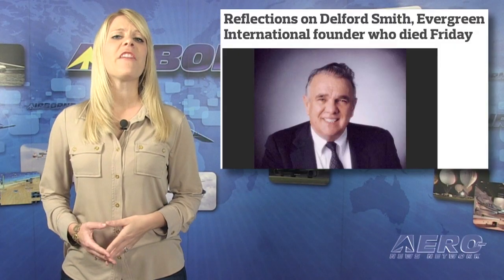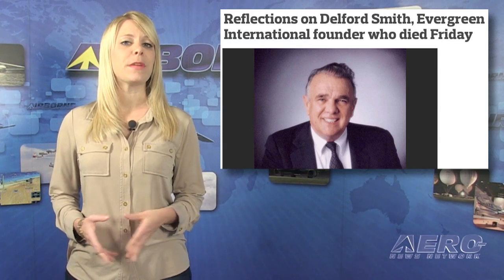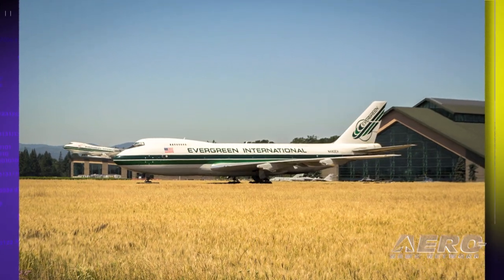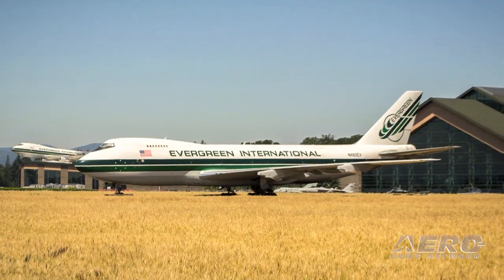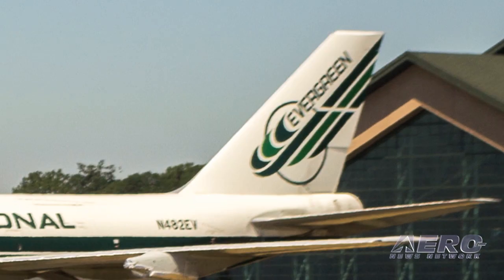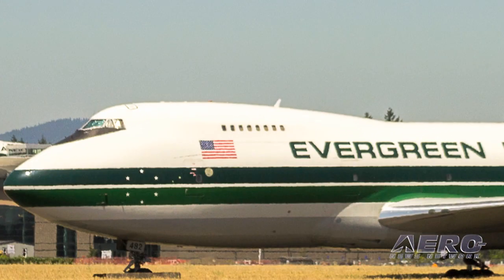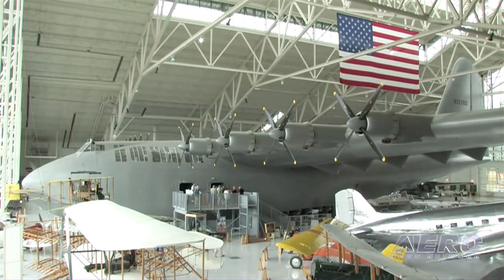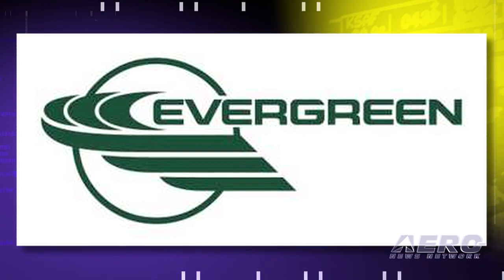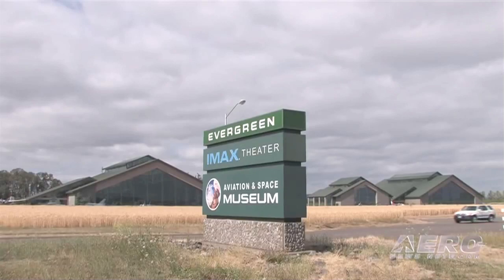The founder of the Evergreen Aviation Companies, which included the Evergreen Air and Space Museum in McMinnville, Oregon, has passed away. Evergreen Aviation has had its share of troubles in the recent past. The company, which began under Smith as Evergreen Helicopters in 1960, grew into a worldwide freight and passenger airline. But the airline and several subsidiary companies filed for bankruptcy in January, and the Evergreen campus in McMinnville is for sale.